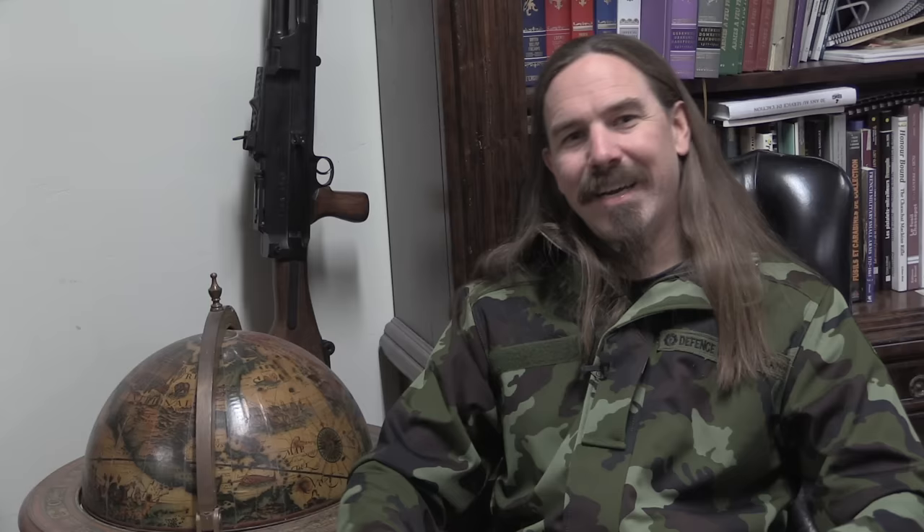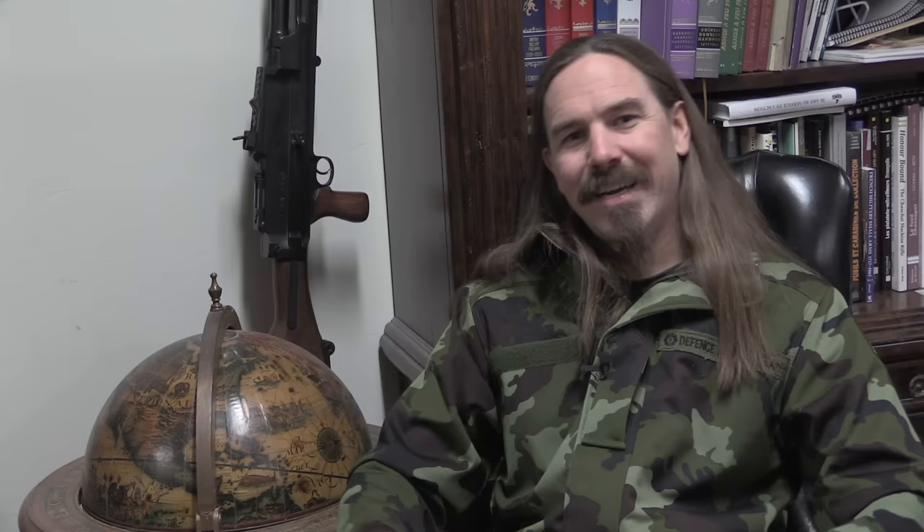One disappointing thing about the equipment is that the Irish contingent actually had a pair of old Vickers-equipped armoured cars, which would have been really cool to see in the film. But they scaled down the whole contingent — it was originally 155 Irish troops — to make the movie more manageable. With the reduced number of troops, those armoured cars would have kind of overwhelmed a lot of the scenes.